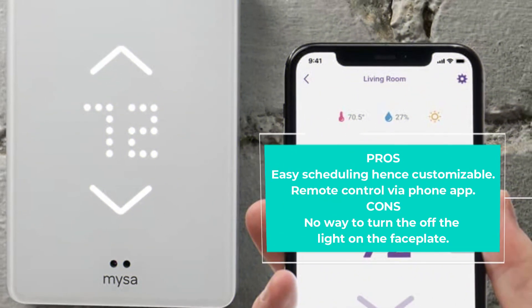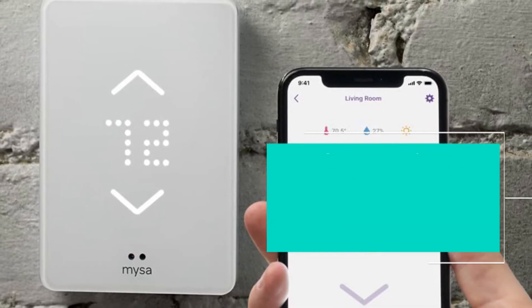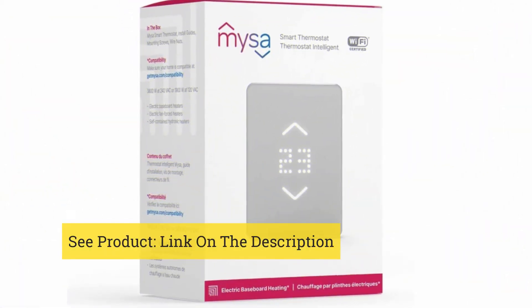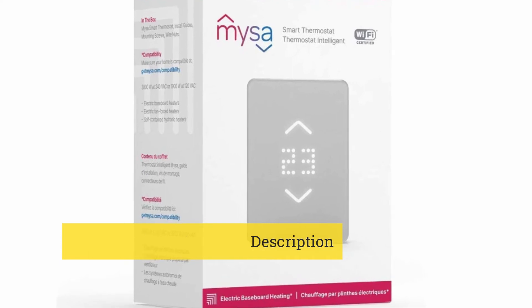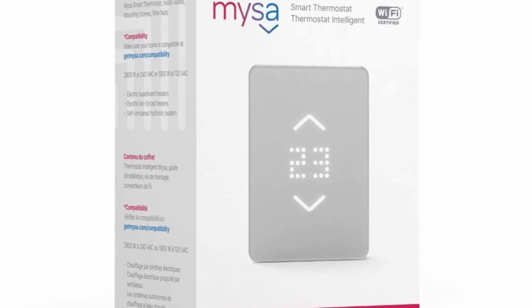This is a decent quality smart thermostat with easy scheduling, energy usage reports, and vacation mode. The thermostat also integrates with Amazon Alexa, Google Home, Apple HomeKit, and IFTTT.